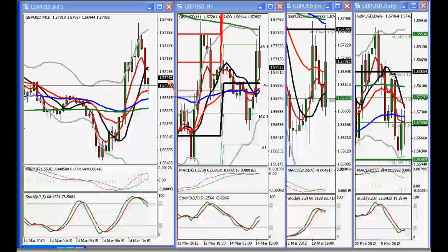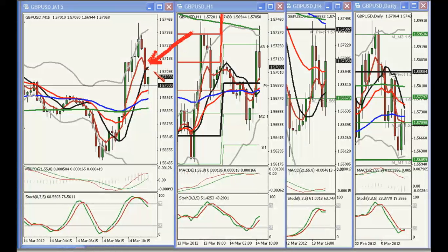Cable is back above 1.57 — maybe a modest concern, though I don't think it's a showstopper yet. On the 15-minute chart I see a hint of a cross of the 5 EMA below the 8 SMA. The 5 EMA is the maroon colored line, and the 8 SMA is the currently downward-sloping black line.